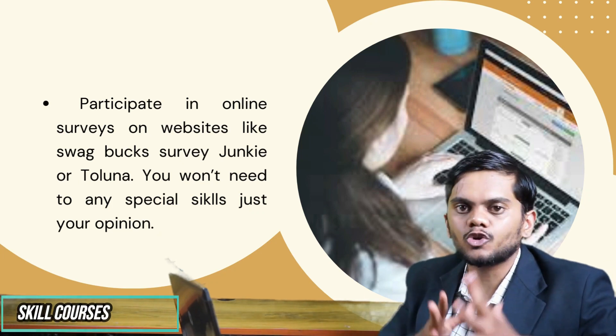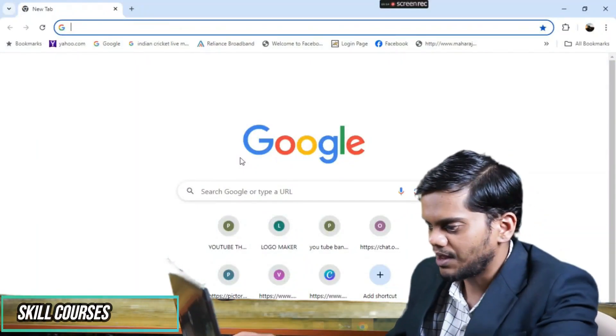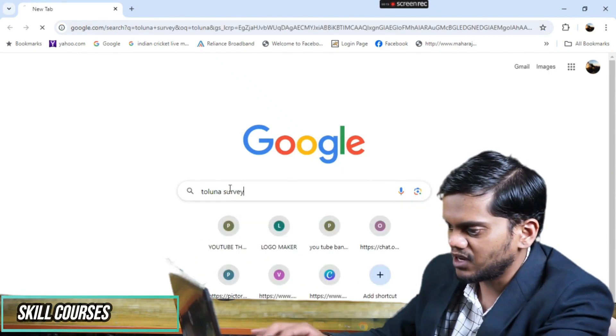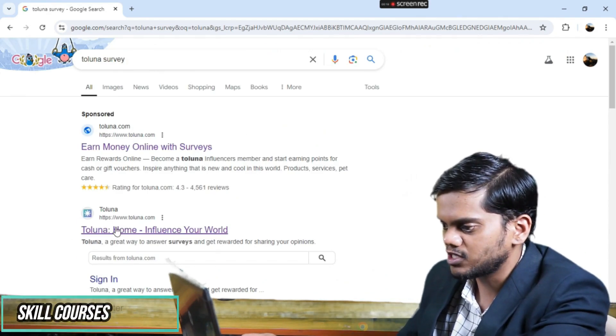We will discuss one of the websites, which is Toluna. I will go to Google Chrome and type 'Toluna survey' and then press enter. After that, you can see this is the website, and I will click on it.